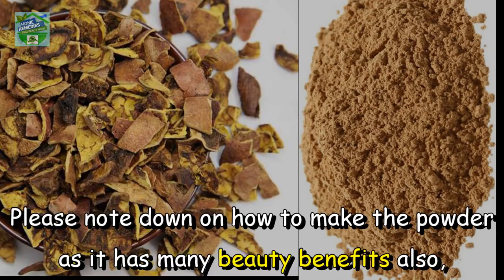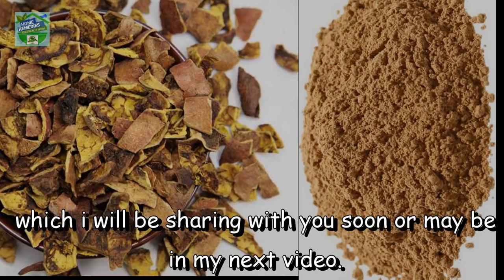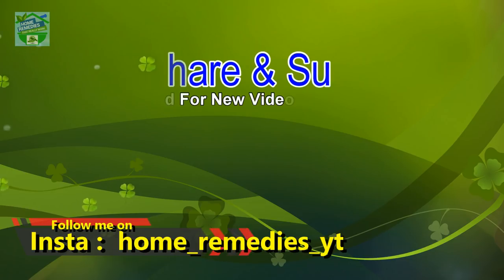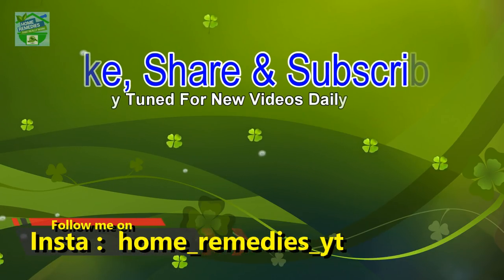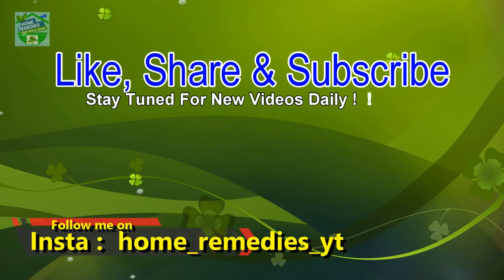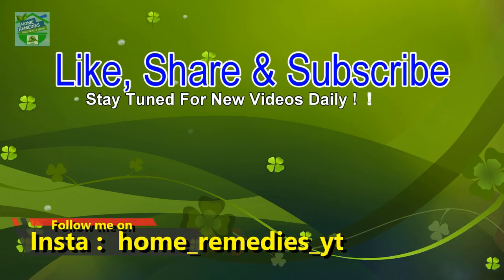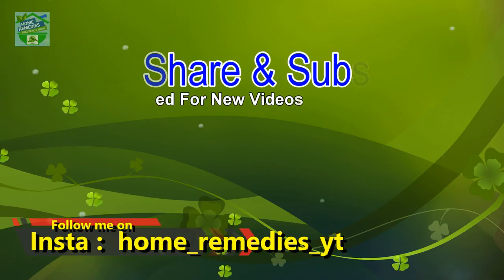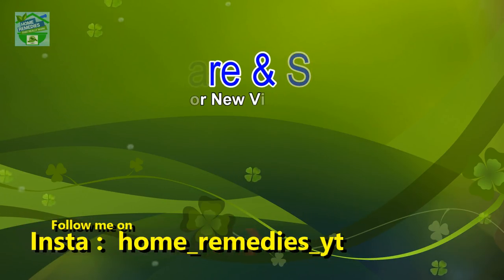Please note how to make the powder as it has many beauty benefits also, which I will be sharing with you soon in my next video. If you liked the video and found it informative and helpful, click the like button and subscribe to my channel for new videos daily. Don't forget to press the bell icon to be notified whenever I publish a new video. Share on your social networks to help others benefit too. Thank you for watching, goodbye.